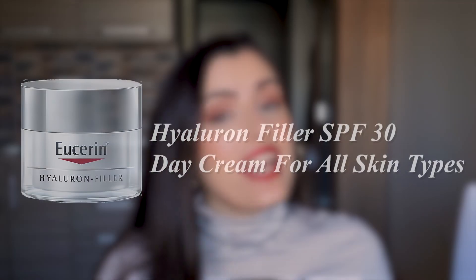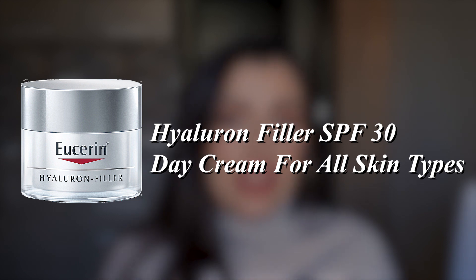The first product is the Hyaluron Filler SPF 30 Day Cream, meant for all skin types. This isn't a bad cream — it's actually a good cream — but it just did not work out for me. It could have easily ended up in the previous video with the products that I love, but I included it here because I never bought another packaging and probably never will, because I cannot use this in winter or summer.